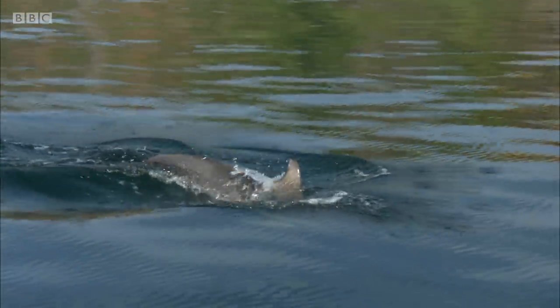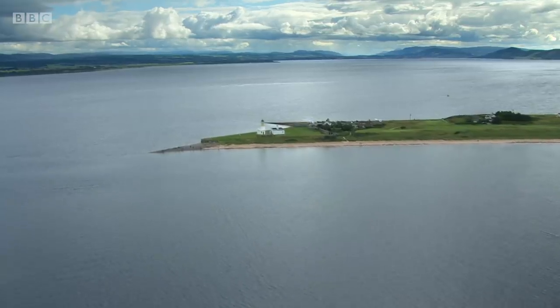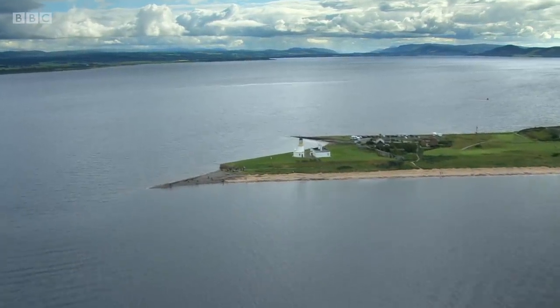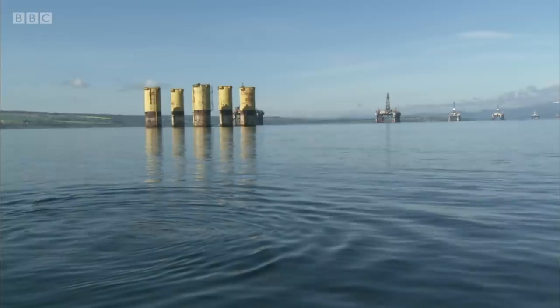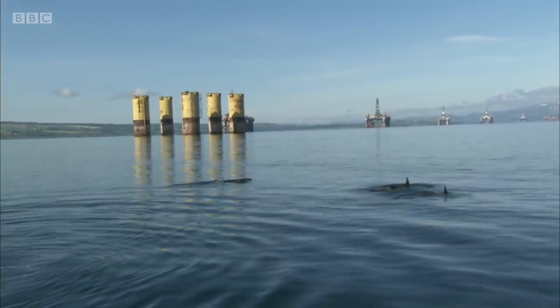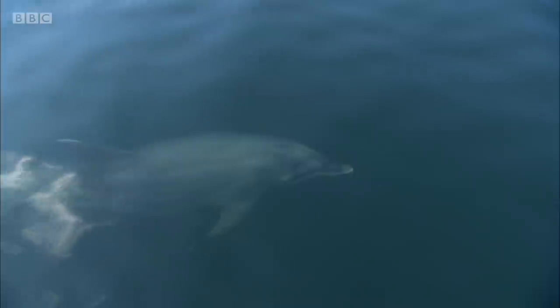Charlie's favourite spot is Chanonry Point, a shingle spit sticking straight out into the Moray Firth. When the Atlantic salmon begin their spawning runs, the dolphins gather here on a rising tide. If you time it right, you can enjoy one of Scotland's most extraordinary wildlife spectacles.